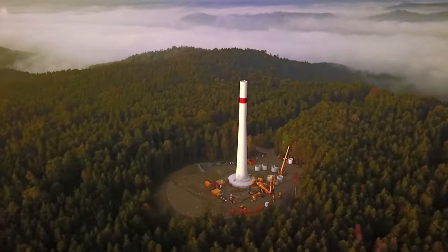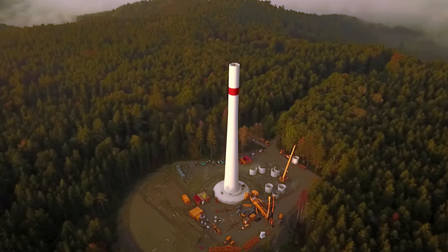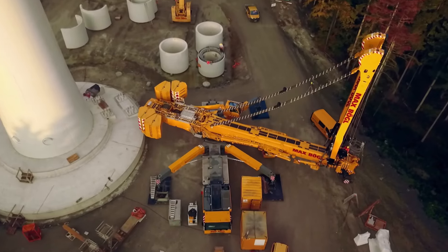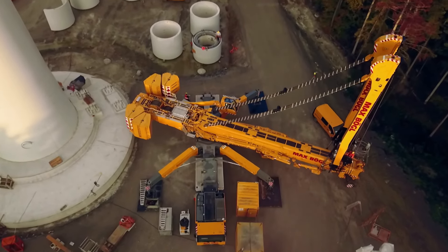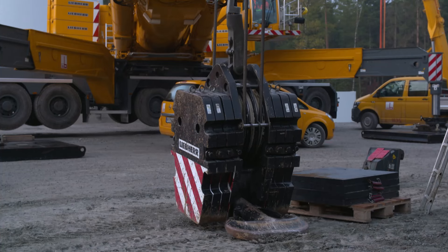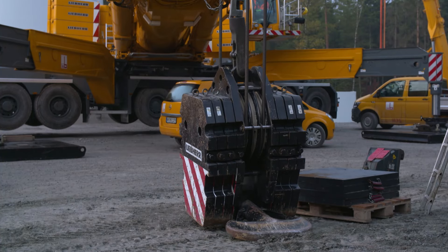Sunrise over the Swabian-Franconian forest. To be able to work at an even greater height, the men's first job this morning is conversion. The crane needs to be dismantled before it can be extended. A safety device is the first thing that has to go.